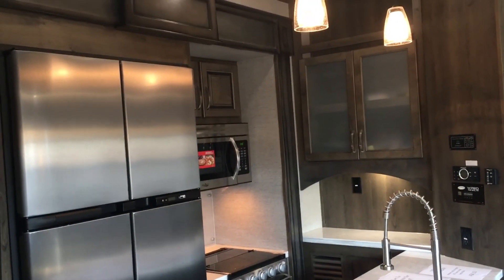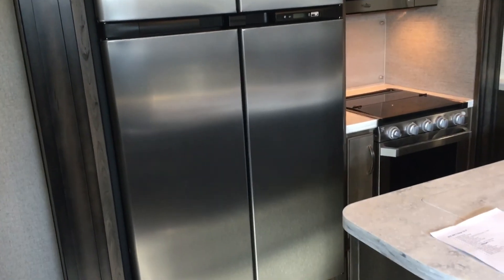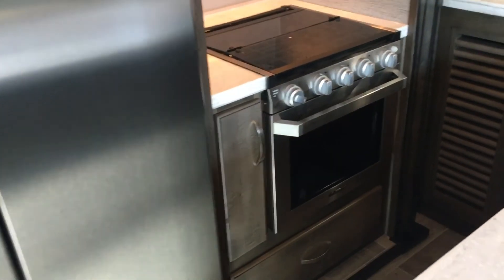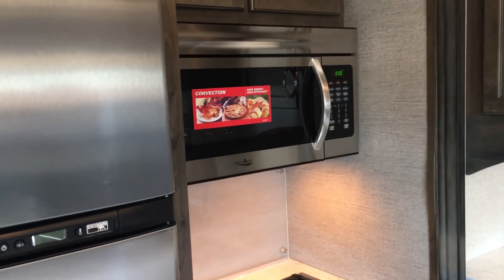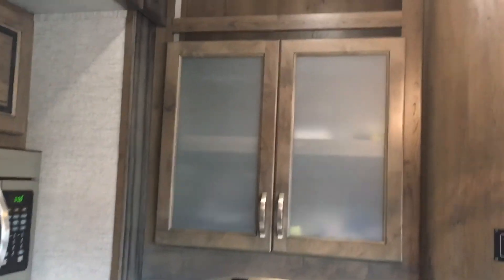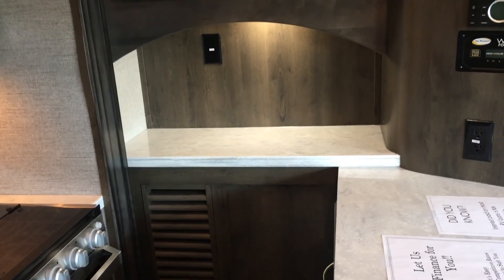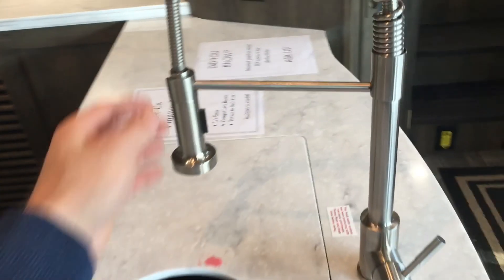As far as the kitchen goes — beautiful cabinetry and countertops. There's a huge quad-door refrigerator, 18 cubic foot, with a four-door fridge-freezer setup. The new Furrion oven, glass-top stove cover, solid surface countertops, and a microwave oven above with more cabinetry above that. There's good countertop space — great for a crock pot or coffee maker — and a flush-mount sink cover with a residential-style pull-out faucet. Additional storage below as well.